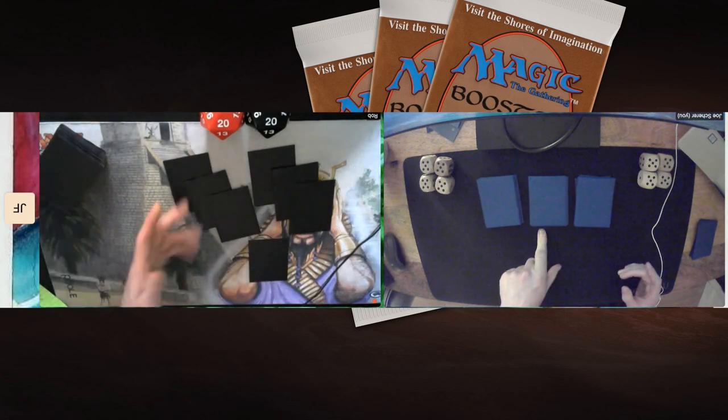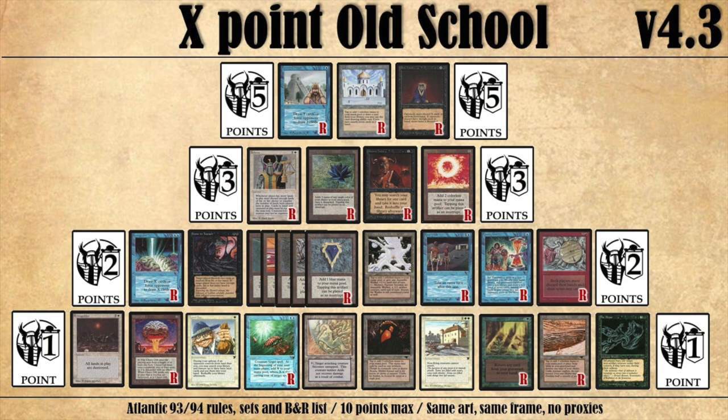Before I go to the deck section, I'd like to show you the points system of X Points. The X stands for 10, so each player can spend 10 points on cards in their deck. When you see a deck photo you can also see how the players have spent their points. The reason they do this is to create more diversity in the decks and to make sure the power cards are not as dominant as they are in regular old school formats.